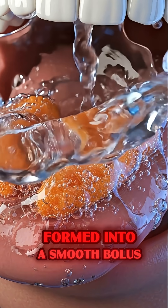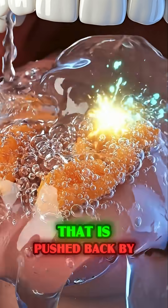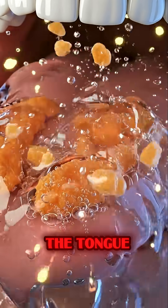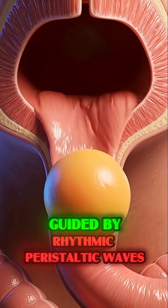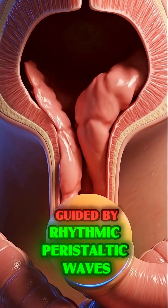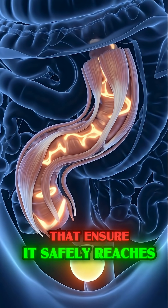As we begin digestion, salivary enzymes immediately start breaking down the carbohydrates in the fruit pulp, rapidly dissolving effortlessly down the esophagus, guided by rhythmic carostatic waves that ensure it safely reaches the stomach.